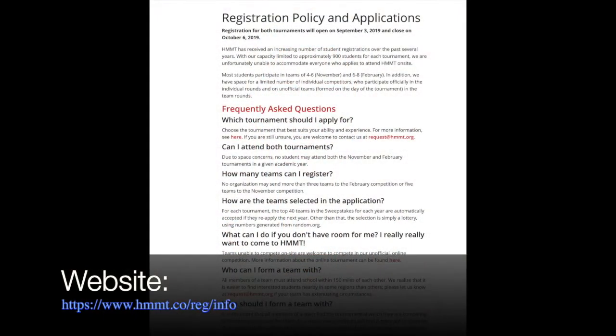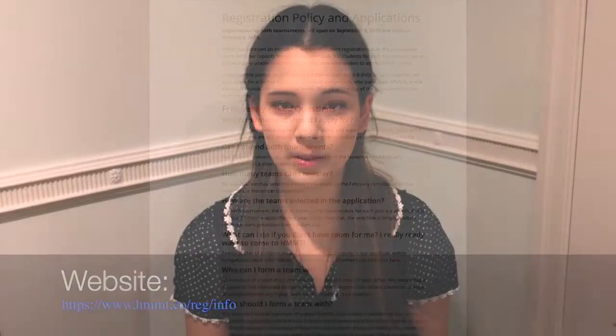In addition, the November team rounds consist of short answer problems, while February's team rounds are more proof-based. If you visit this website here, you can find more information on the differences between the November and the February HMMT.